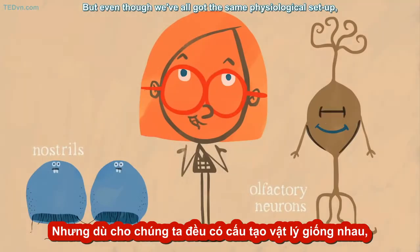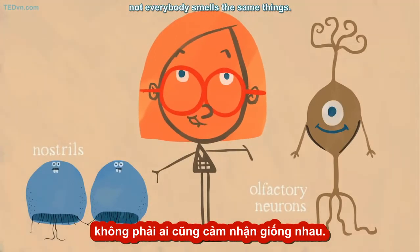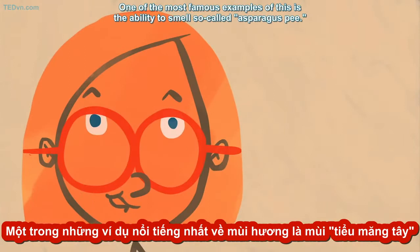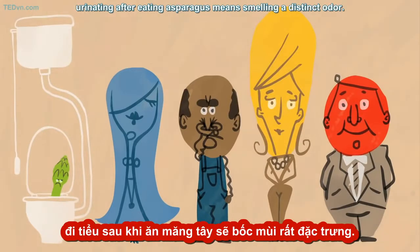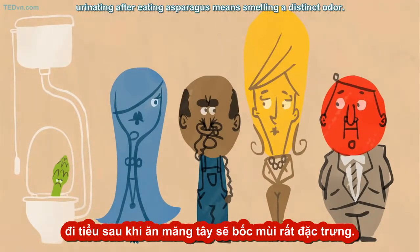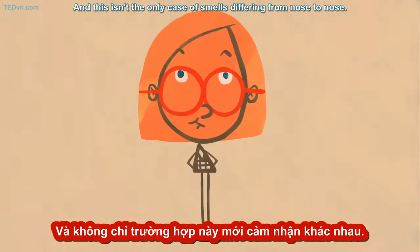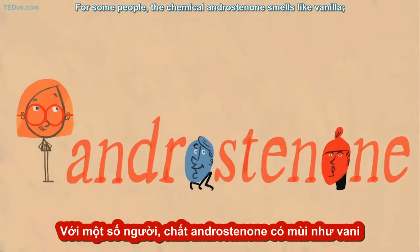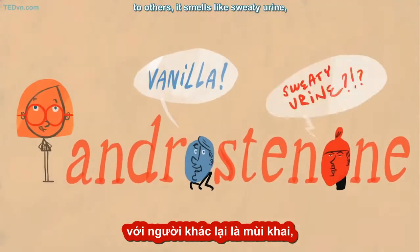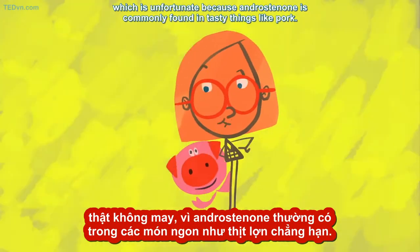But even though we've all got the same physiological setup — two nostrils and millions of olfactory neurons — not everybody smells the same things. One of the most famous examples is the ability to smell so-called asparagus pee. For about a quarter of the population, urinating after eating asparagus means smelling a distinct odor. The other 75% don't notice. For some people, the chemical androsinone smells like vanilla. To others, it smells like sweaty urine — which is unfortunate, because androsinone is commonly found in tasty things like pork.